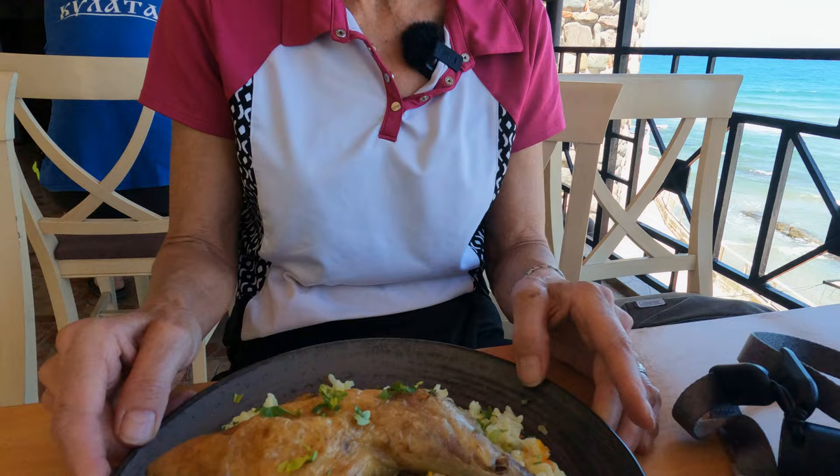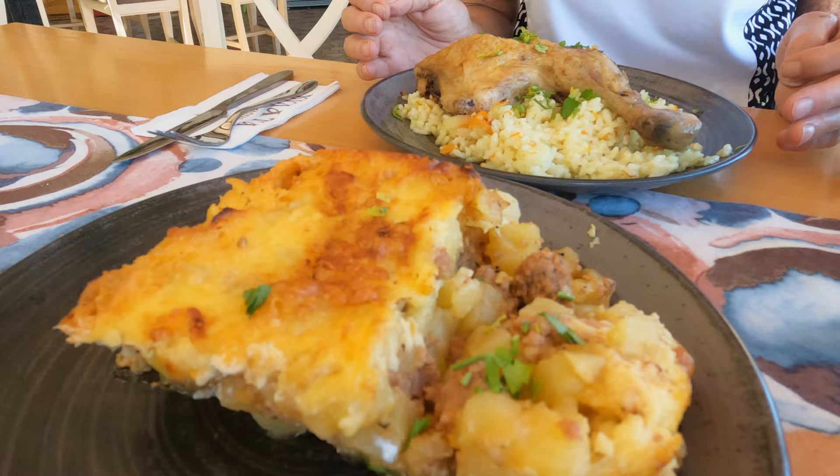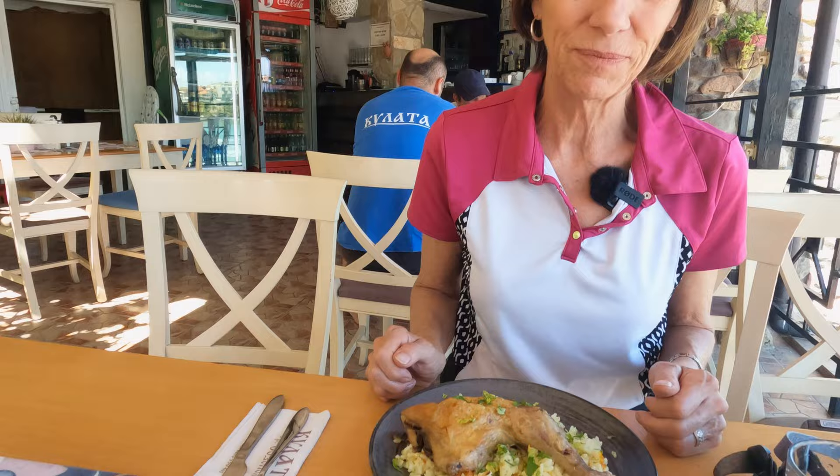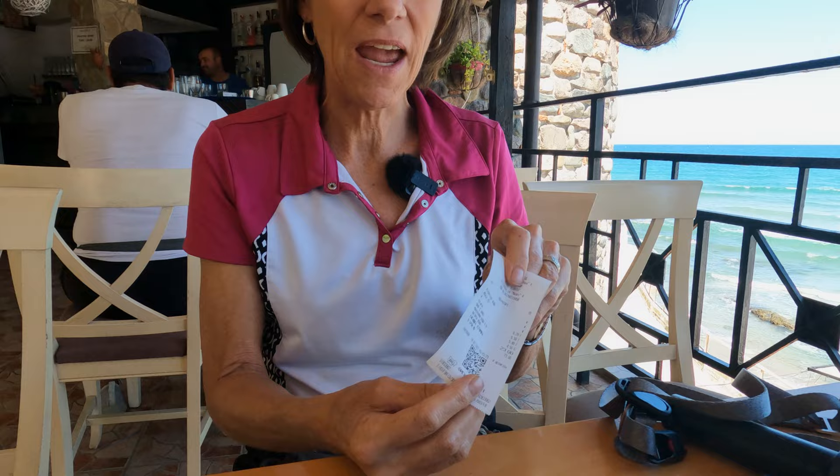We just got our lunch and it's a huge portion. I got the Bulgarian style chicken with rice — it's kind of a rice pilaf. Zarko got the moussaka. People have heard of Greek moussaka made with eggplant, but the way Bulgarians make it they use potatoes, egg, and ground beef with a nice crust on top. It's really quite good and filling. We got our bill: the chicken and rice, the moussaka, a large water and a big beer came to about $11.50 right here on the waterfront during high season. You can't beat it.